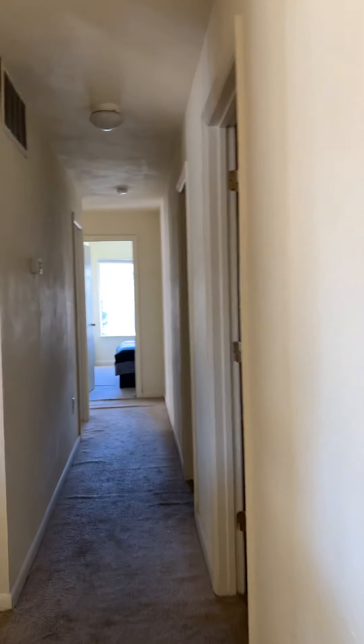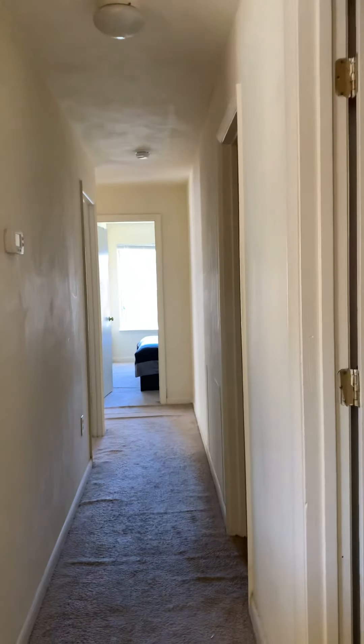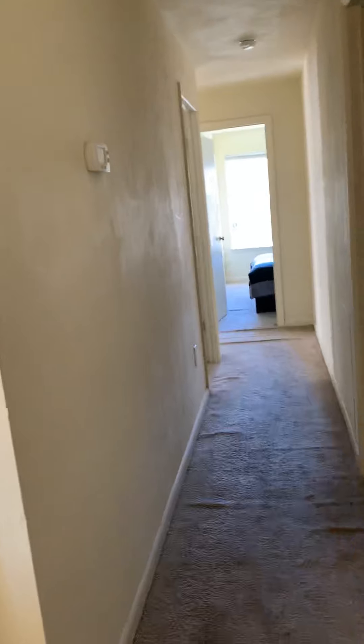Down the hall, we have laundry to the right, bathroom to the right, a bedroom to the left, a bedroom straight ahead, and a bedroom in the back left corner.